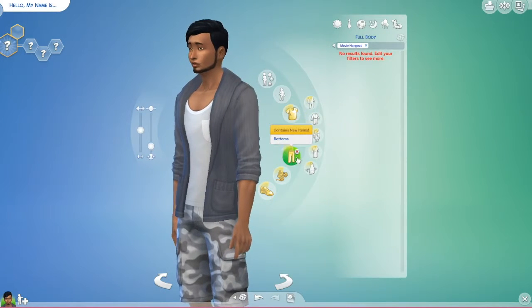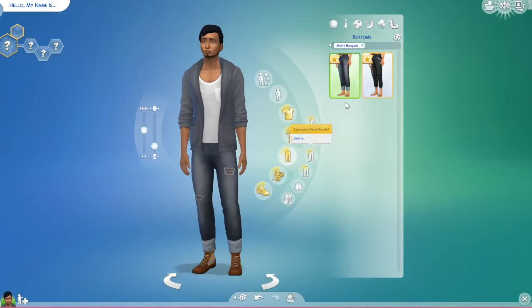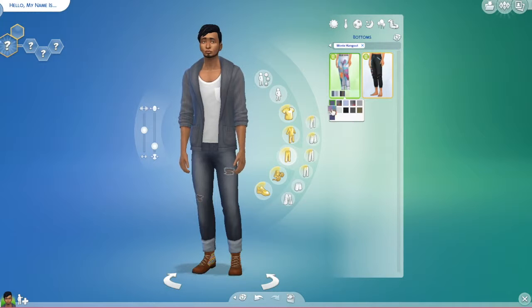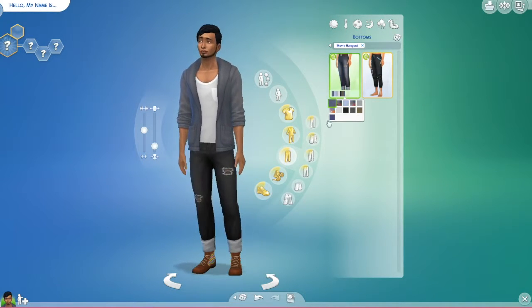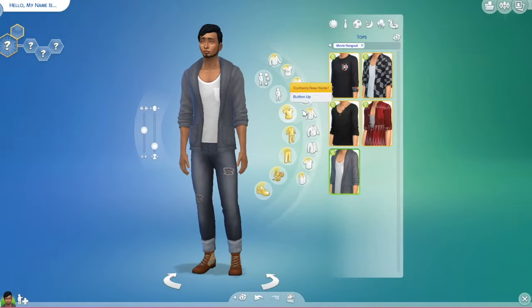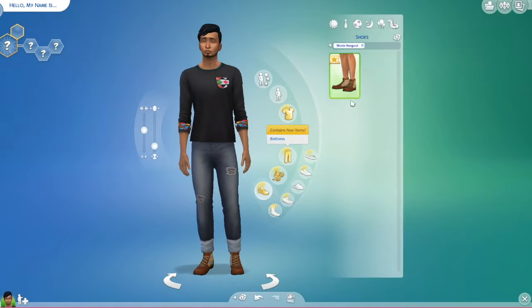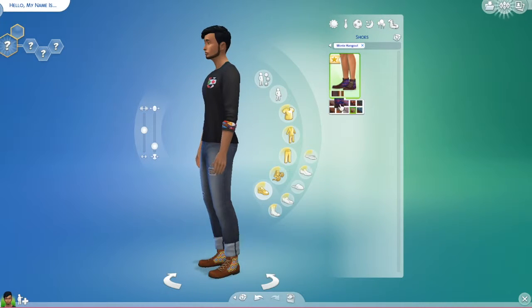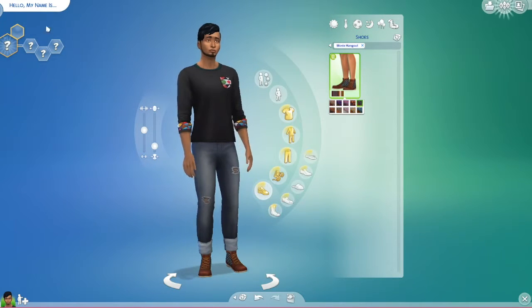No new full body items. For new pants, we have these cool-looking jean things which work. And then I like the plain old jeans paired with this shirt — boom. And shoes: we have the shoes he has on in all of these cool colors. I think I'm going to stick with this one. And there you go — that is what we got new in Create-a-Sim.